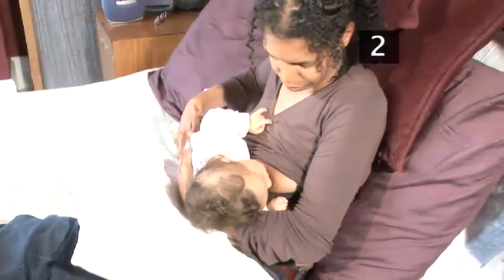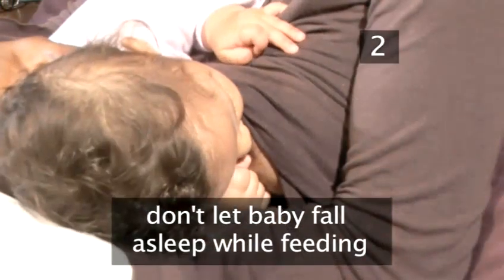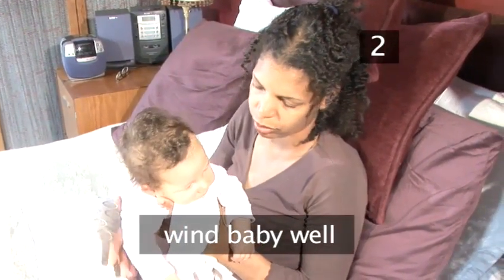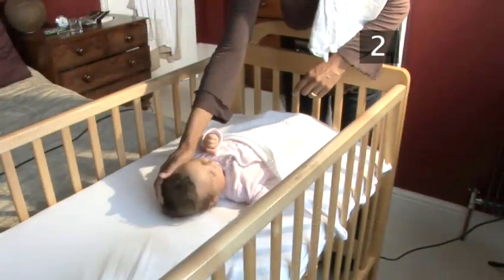Offer her a milk feed, but do not allow her to fall asleep while sucking. As soon as she's had enough or is starting to become sleepy, finish the feed, wind her well, and then place her back into the cot — but comfort her there if you need to until she's gone to sleep.